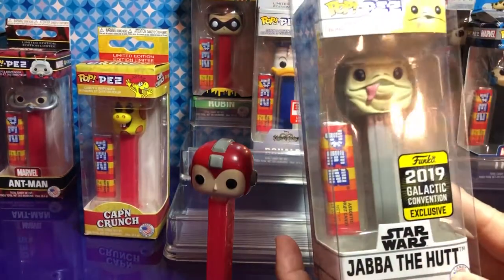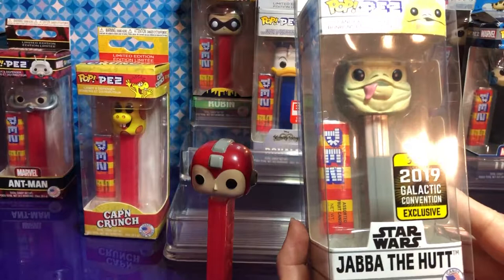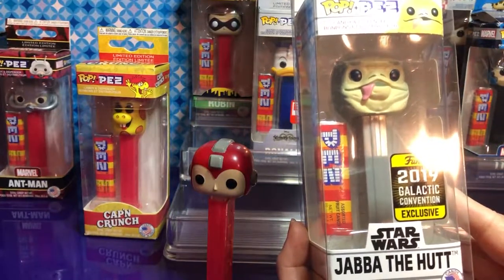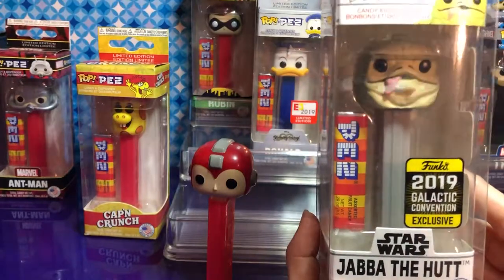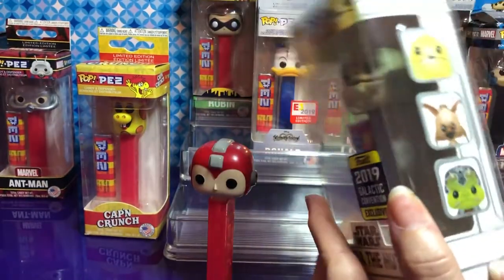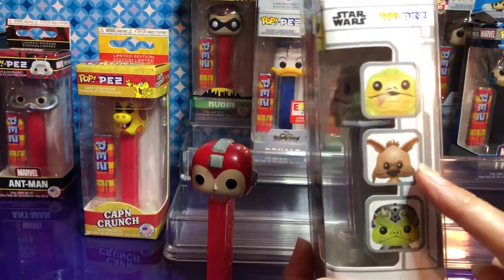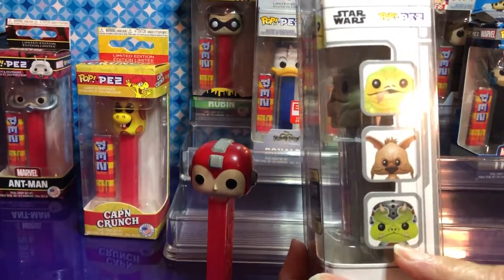Jabba, Jabba, Jabba — our first Jabba! I love this one. This was a convention exclusive. We're still looking for the other two though. We don't know where they're at. And who's this? That's the rat — I forgot his name. And the Gamorrean Guard.